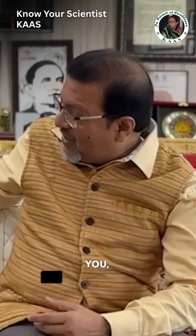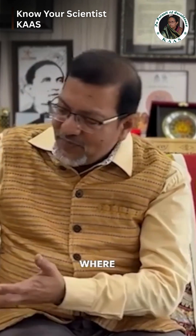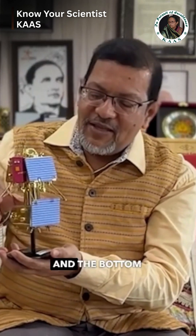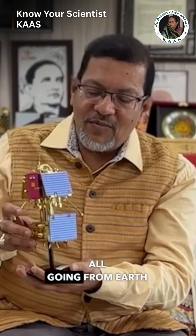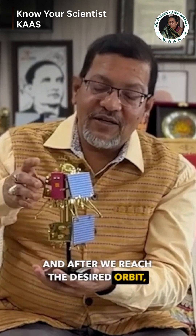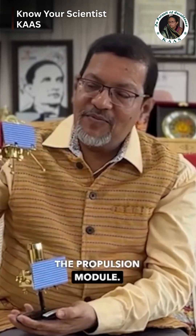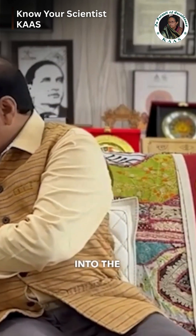I can show you — we have this model of the Chandrayaan-3 over here, where the top portion is actually the lander and the bottom portion is the propulsion module, and they were all going from Earth to the Moon as a composite. After we reached the desired orbit, this lander got separated from the propulsion module, and this is what actually landed into the southern polar region.